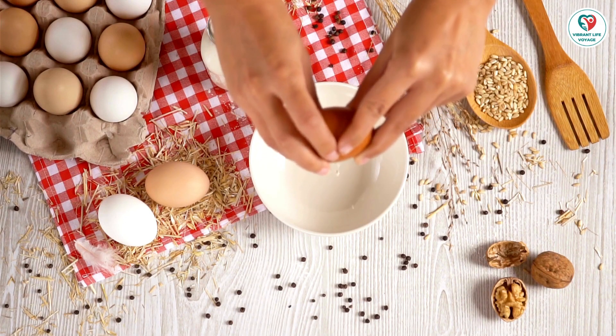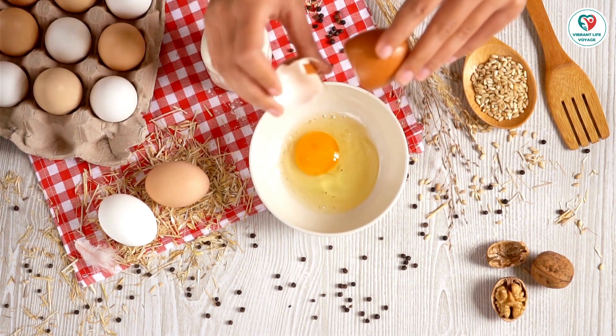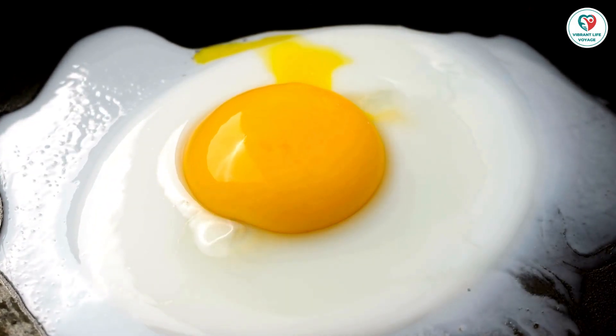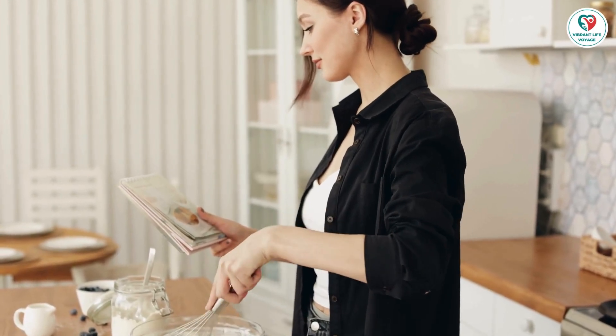Are you or your child dealing with an egg allergy? You're not alone. Welcome to the Vibrant Life Voyage channel, where today we're diving into the essential tips on managing your egg allergy. It's the second most common food allergy in infants and young children, but fear not — we've got the scoop on how to live vibrantly while keeping allergies at bay.